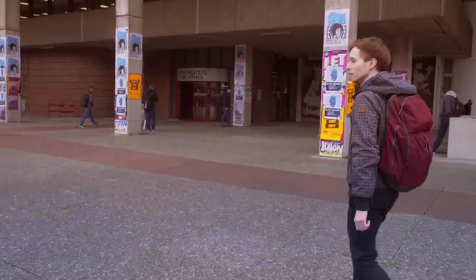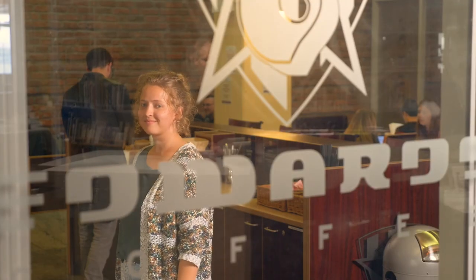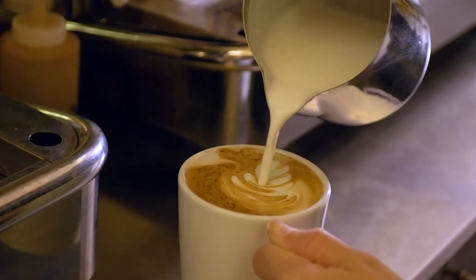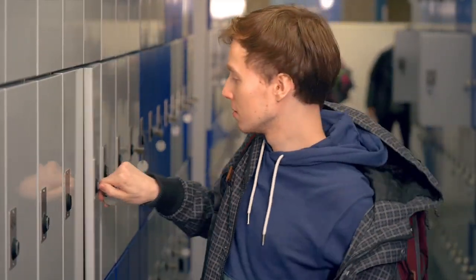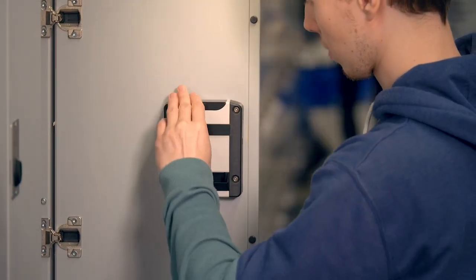Phew, it's so early, but I need to get my presentation done. In order to wake up properly, I'll treat myself to a coffee in the cafe. At least I made it as far as the library. I lock my stuff up here, and then I'm ready to start.